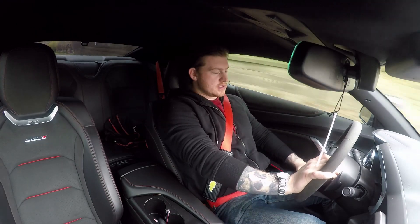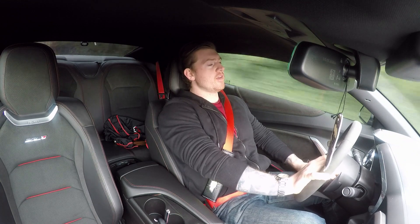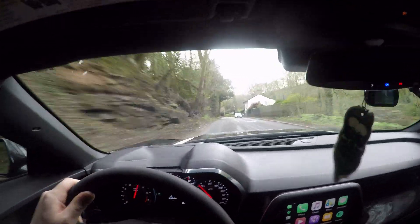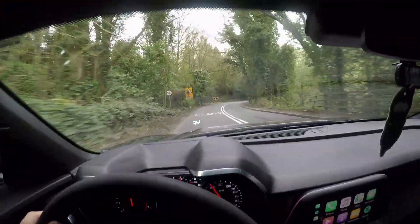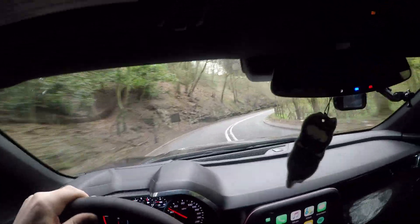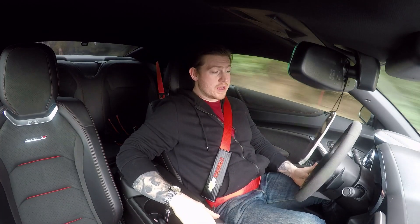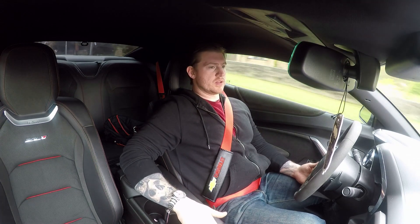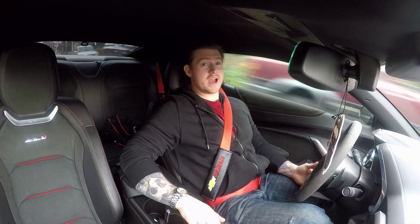The different drive modes: we've got Touring, which is what it's set to a lot of the time around here. Then we have Sport, Track, and Snow. I'll be honest — this car will never ever see snow. For this car to see snow, something has gone drastically wrong. That is not happening.